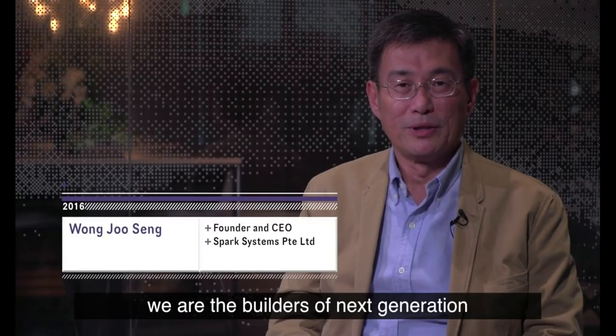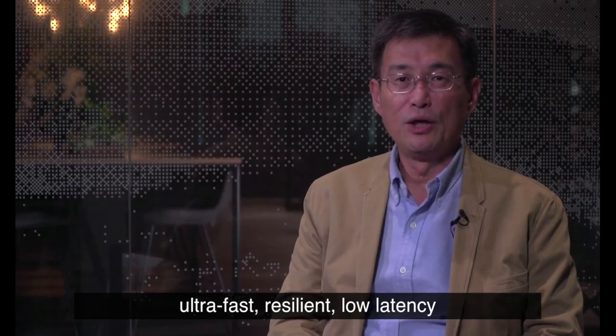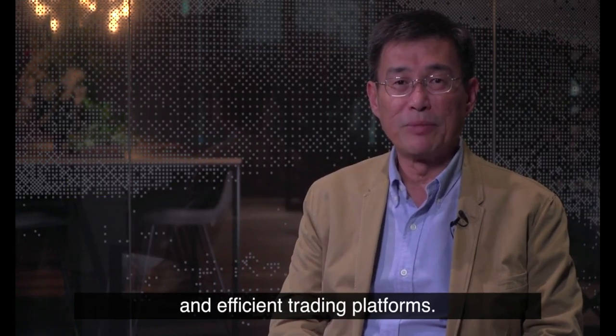Welcome to Spark Systems. We are the builders of next-generation, ultra-fast, resilient, low-latency and efficient trading platforms.